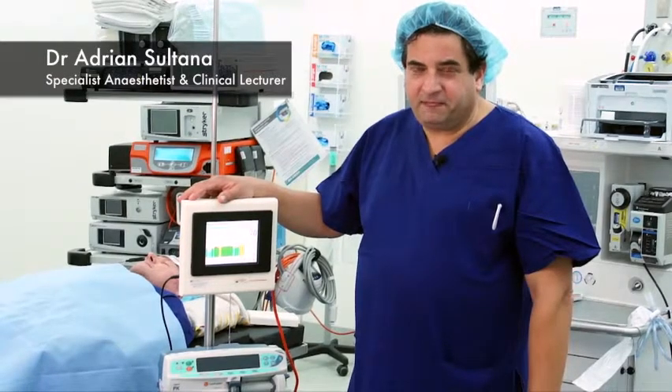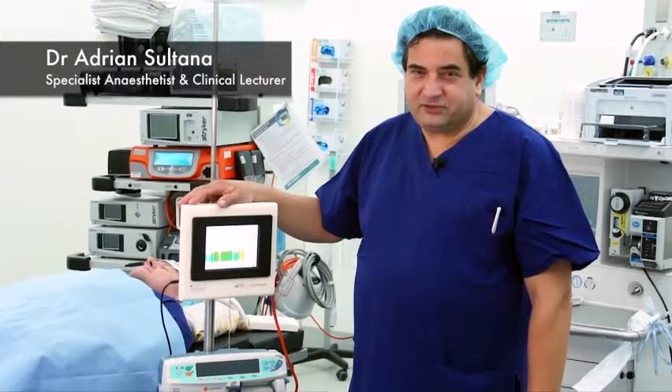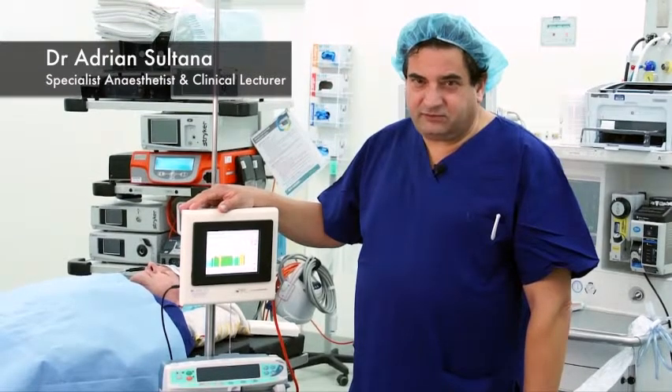I'm Dr. Adrian Sultana. I'm a specialist anesthetist in Sydney. I lecture nationally and internationally, and I'm appointed to the Advanced School of Medicine at Macquarie University.